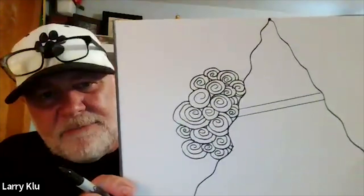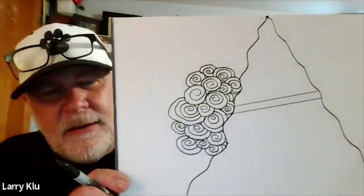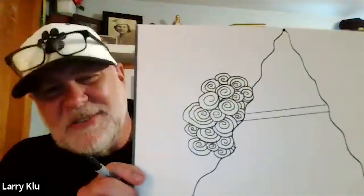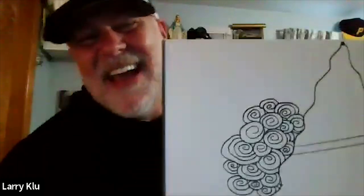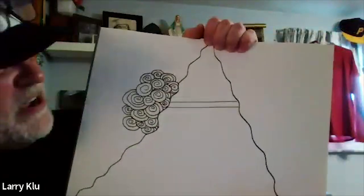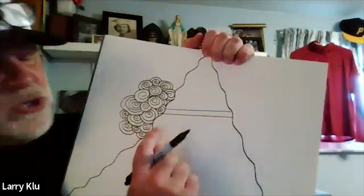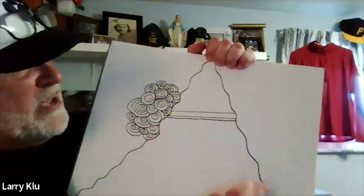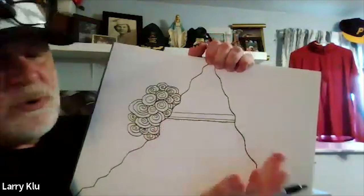He apologizes if his room looks untidy on camera, then draws the first and second lines of a steel beam. Someone comments that a ruler isn't necessary, which he confirms, drawing the next lines freehand — a little squiggly but perfectly valid.